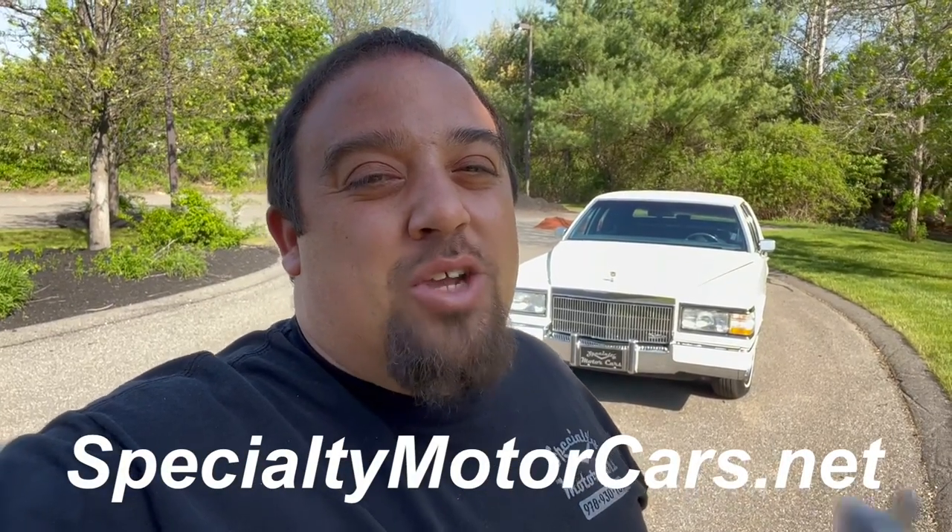What's up everybody? Anthony here from SpecialtyMotorCars.net, and behind me you can see a gorgeous 1992 Cadillac Brougham D'Elegance 5.7 liter. Gorgeous example of the last year this car was ever offered. This multi-decade run from 1977 till 1992 ended with this beautiful girl right here. It's a '92 that came out of the Pacific Northwest, and this car is going to be a little bit of a lesson to us all. We'll get into it.